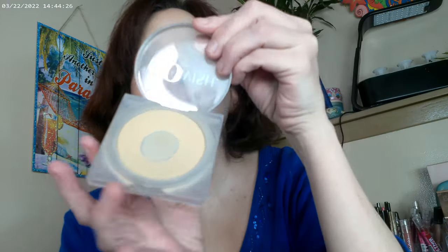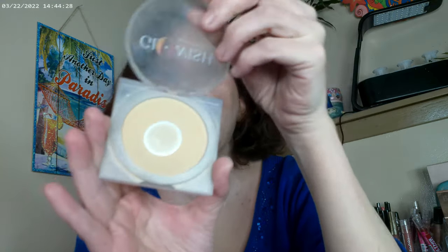I did set it — I used the Glowish powder to go ahead and set it. I have mine in Fair Light. And then this is the Fourth Ray Glisten Up — I like to use it as a setting spray. It has a lot of mica and sparkles in it. Here's the look!